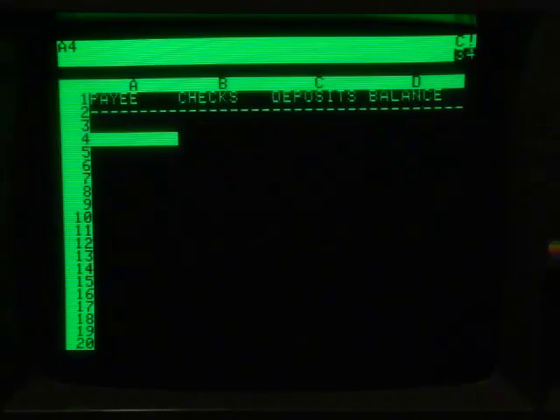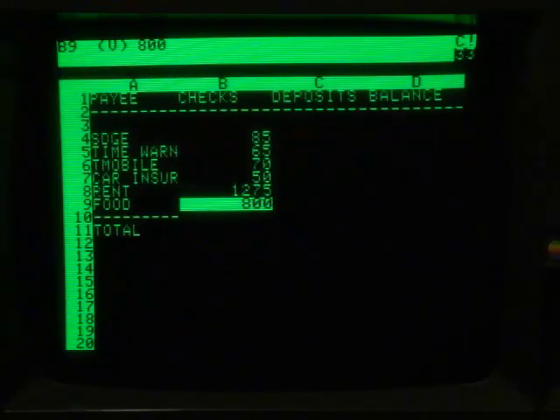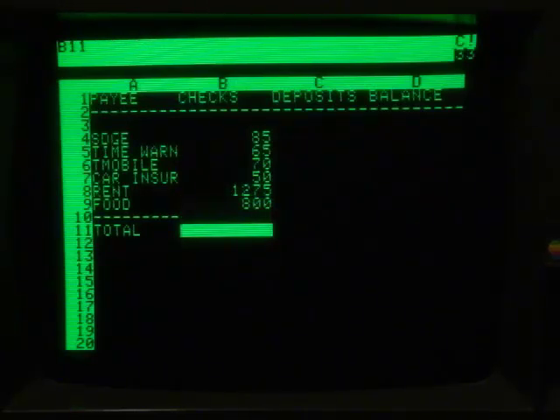All right, so let me make up some expenses that I have to pay. Gas and electric, Time Warner cable. All right, as exciting as all that was, I thought I'd spare you and just skip ahead a little bit.